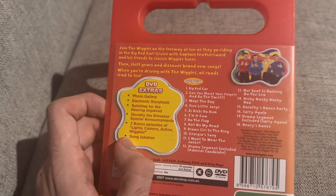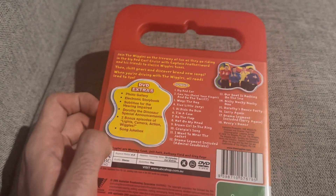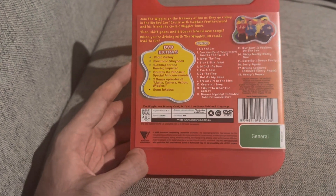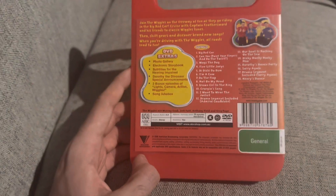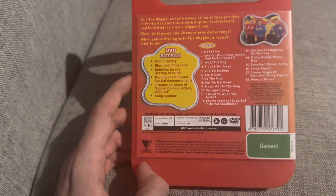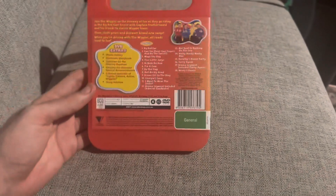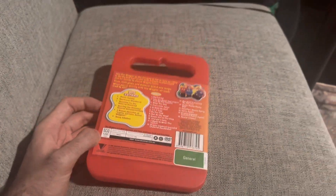I'll just read the synopsis out: 'Join the Wiggles on the freeway of fun as they go riding in the big red car. Cruise and celebrate all his friends to classic Wiggles tunes. Then shift gears and discover brand new songs as the Wiggles hit the road — all roads lead to fun.' The DVD extras include a photo gallery, electronic storybook, subtitles for the hearing impaired — that's not a bonus feature — Dorothy Dinosaur special announcements, two bonus episodes of Lights Camera Action Wiggles, and a song jukebox, which is not a special feature. Runtime is 70 minutes including extras.